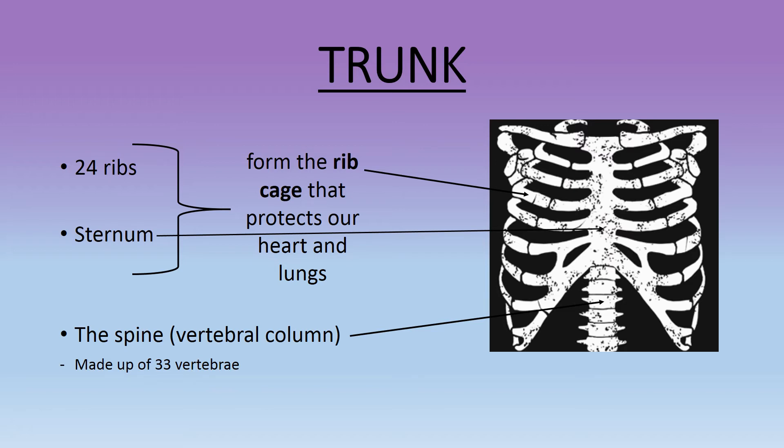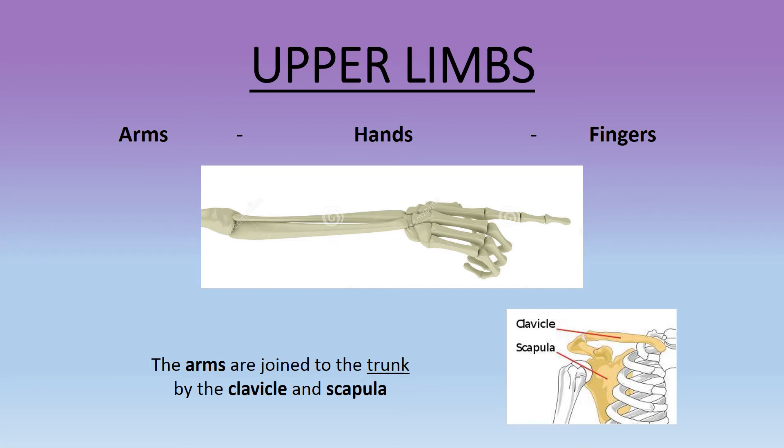The spine is a vertebral column made up of 33 vertebrae. The arms are joined to the trunk by the clavicle and scapula.